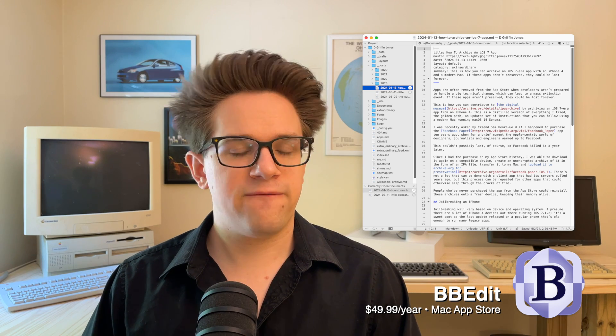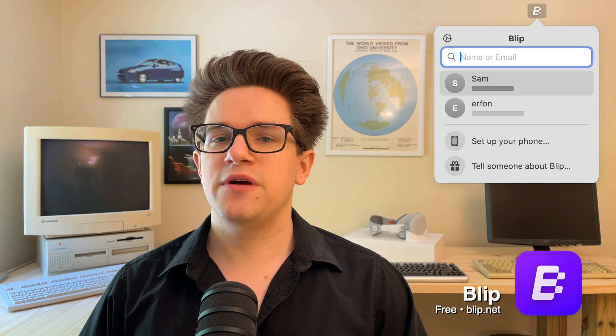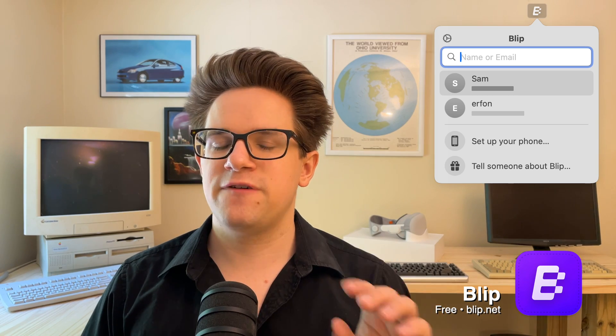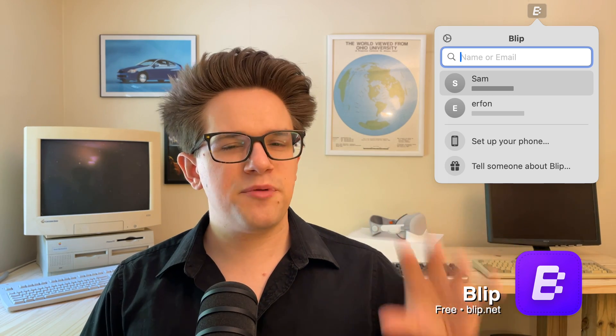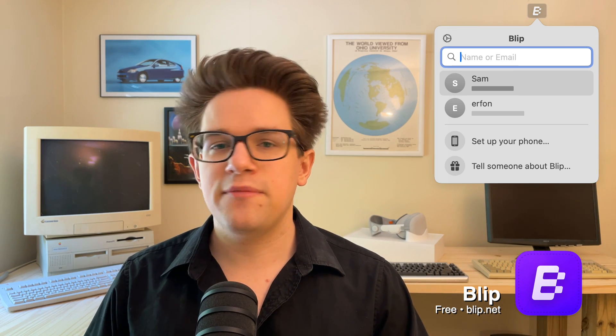You can subscribe to BBEdit for $4.99 a month, or $49.99 a year, or a limited free version available in the Mac App Store. The best way to transfer files between two Apple devices remotely over the internet is with Blip. Unlike Dropbox and Google Drive, you don't have to upload your files to the cloud and wait for someone to download them. Blip creates a direct peer-to-peer connection between two Macs and transfers them instantly. You just click on someone's name, drag files into the window, and send it their way — even entire folders or project files for Logic and Final Cut Pro. You can download it for free from blip.net.